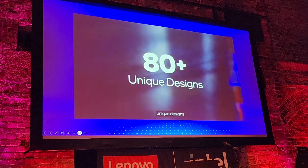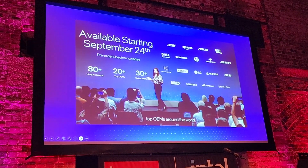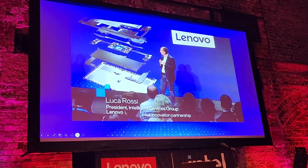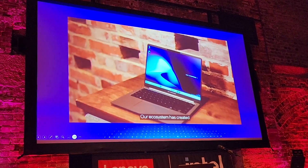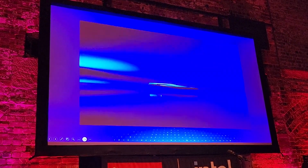We have more than 80 unique designs across more than 20 top OEMs around the world. We are going to take our innovation partnership one step further. From silicon to ecosystem, our ecosystem has created something incredibly powerful: Lunar Lake.